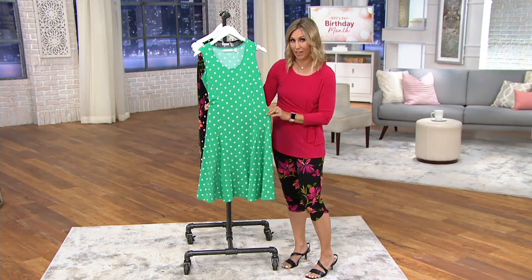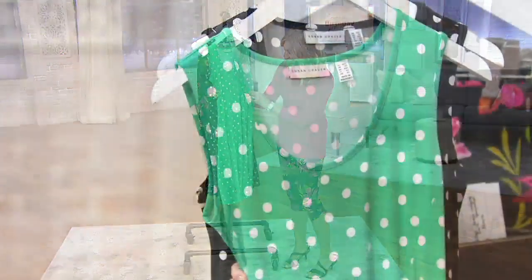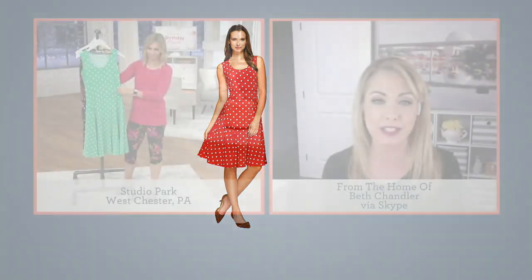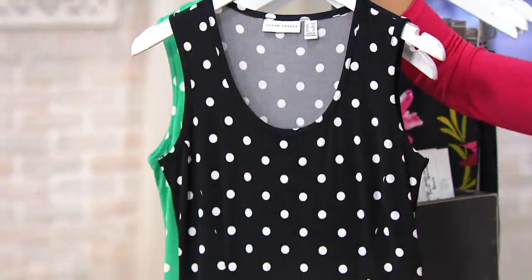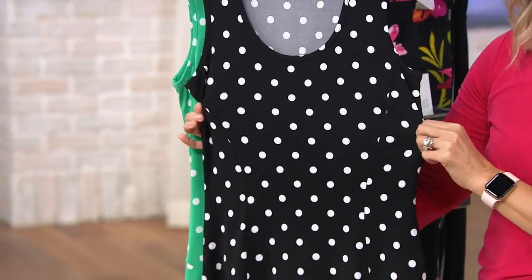If you go to QVC.com and check out the image, those princess seams that go down the front and back give this dress such a beautiful shape. It's so beautiful on — it fits amazingly. It's giving you that beautiful fit and flare. If you ask any designer, what is the most flattering silhouette? It's the fit and flare. It gives you that kind of hourglass shape with nothing sticking or clinging. You don't need to wear shapewear. You're completely covered and you look appropriate. And the color will never bleed into the white dots — throw it in the washing machine and dryer.